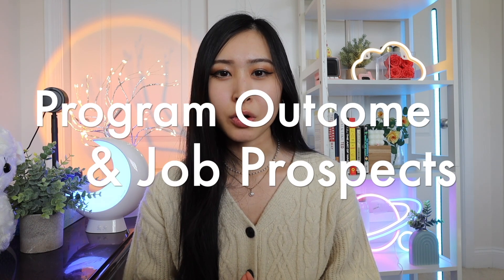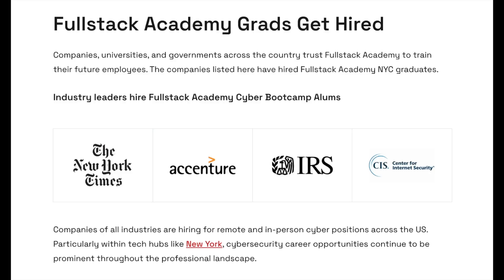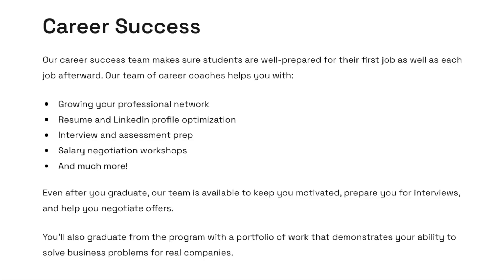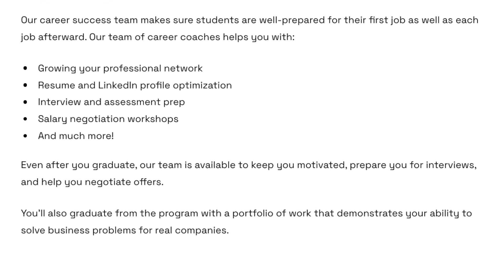Let's go over the program outcomes, including job prospects, a deeper dive into the Fullstack Academy career success team, and the companies where alumni get hired. Fullstack Academy has alumni at companies like Spotify, Bloomberg, Google, AWS, Etsy, and many more. You'll also have dedicated career support for up to a year following graduation, where they'll help you grow your professional network, optimize your resume and LinkedIn, prepare for interviews and assessments, and attend salary negotiation workshops.